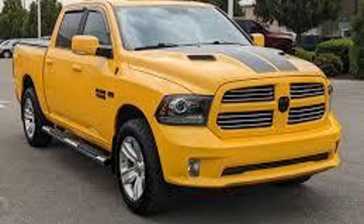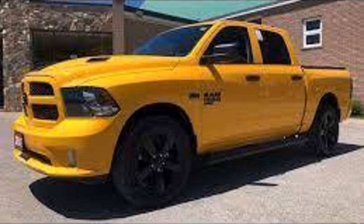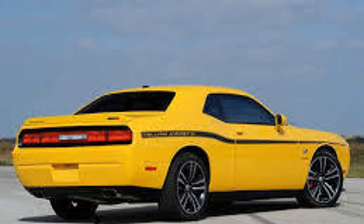Number four is a 2016 Ram in stinger yellow, and only 2250 were made. Number five is the 2019 Ram stinger yellow, with only 1000 made. So Rams were painted stinger yellow only in 2016 and 2019.